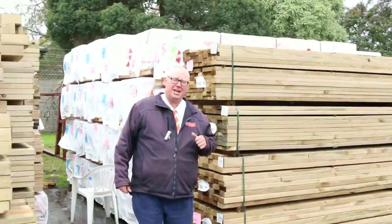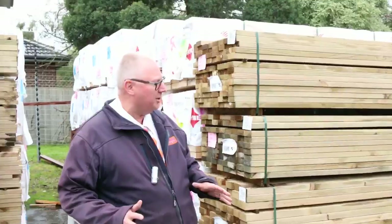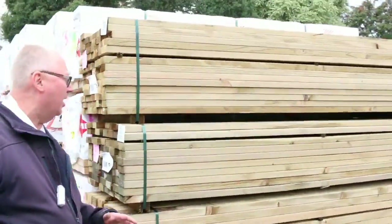G'day, Michael from Fowles here once again for the Tuesday afternoon preview for tomorrow's auction, Wednesday the 31st of August 2016. Another massive auction for you this week — let's go for a walk and have a look at what we've got.